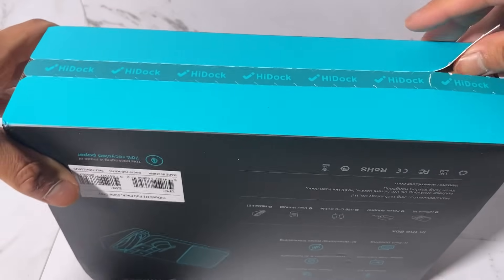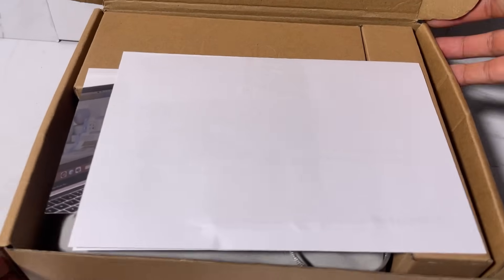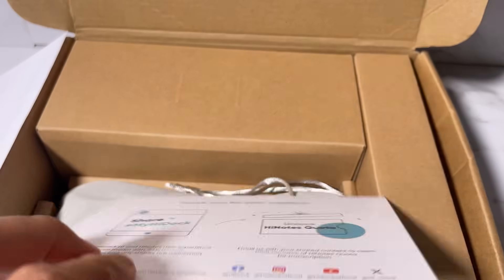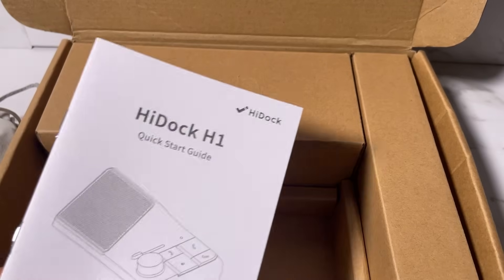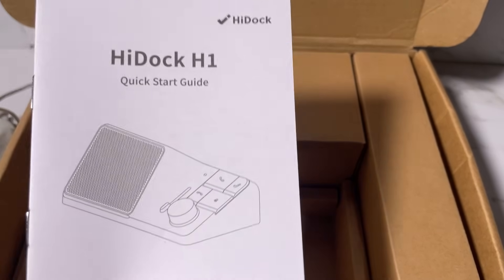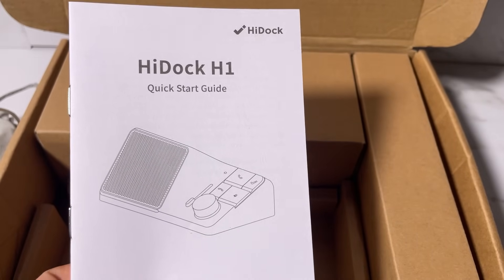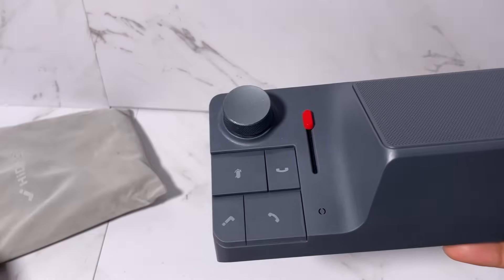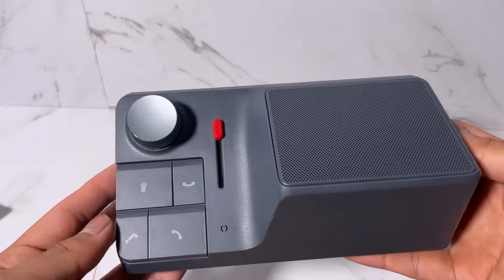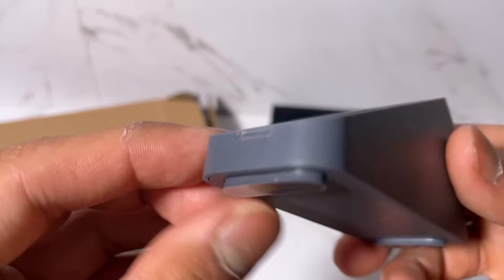Let's open the box. When we remove the outer box package we get the main box. Opening it, the first things we get are some papers — let's keep those aside. Then we get the quick start guide, which gives a brief description about the device and all necessary information. Then we get the HiDock H-On device, which we'll talk about later. The next item is a privacy-oriented earphone and its charger stand.